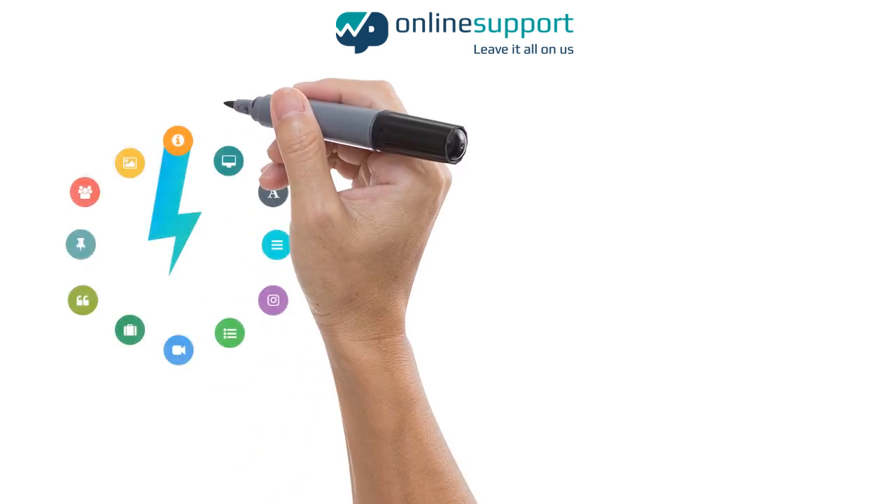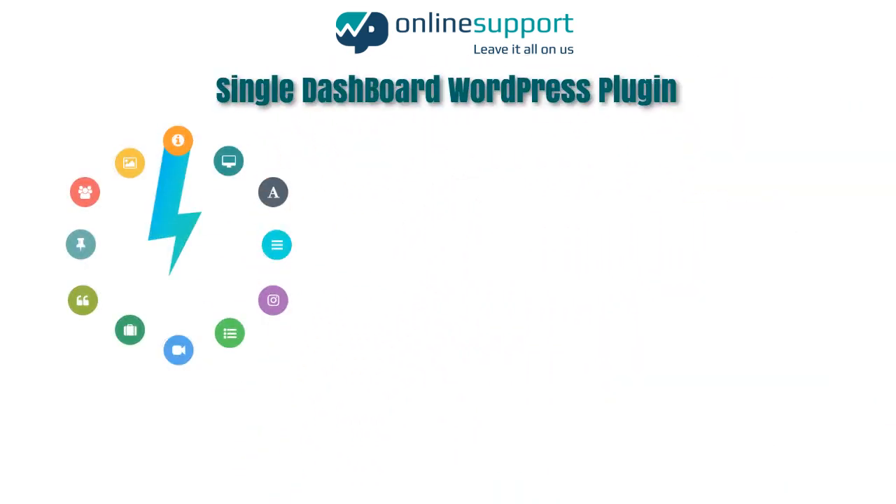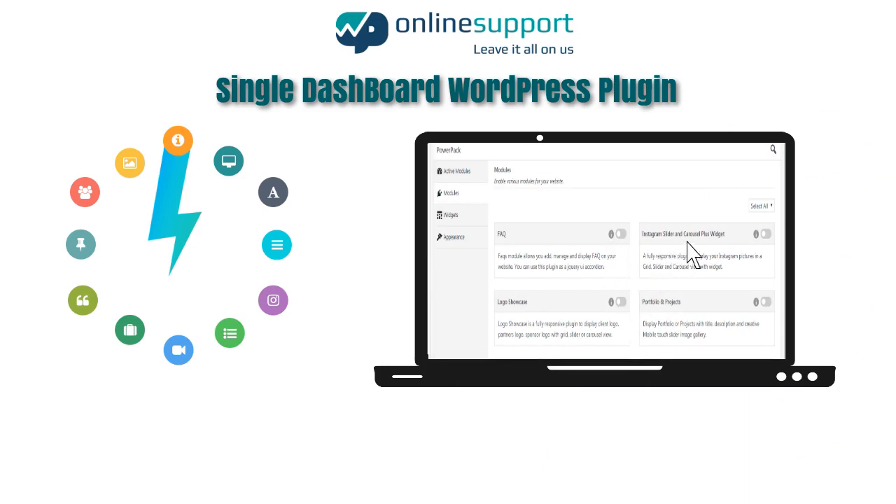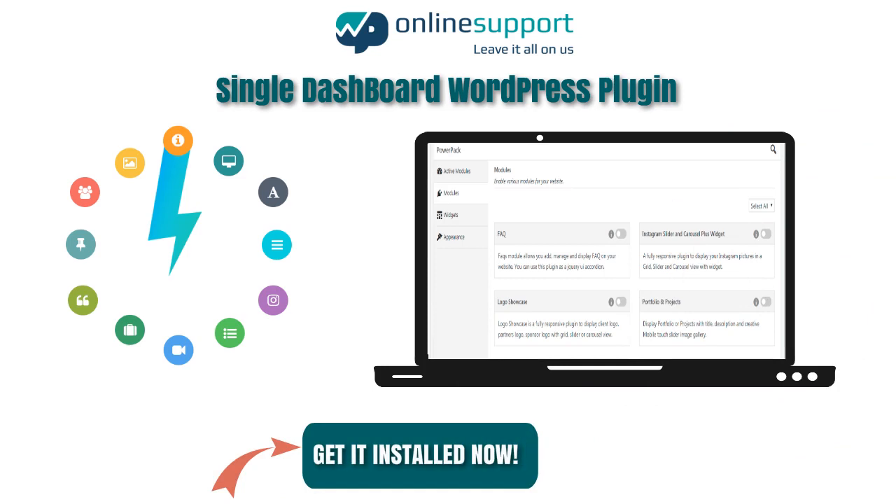Along with the bundle, we have a single dashboard plugin to manage our most popular plugins with full functionality, essential support and extensive documents as per your requirements any time. So get it installed now.